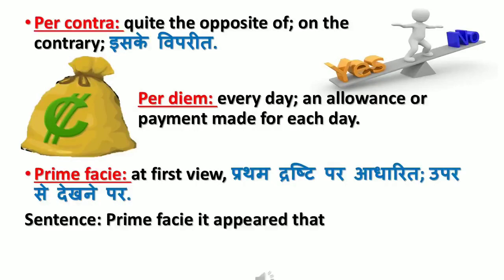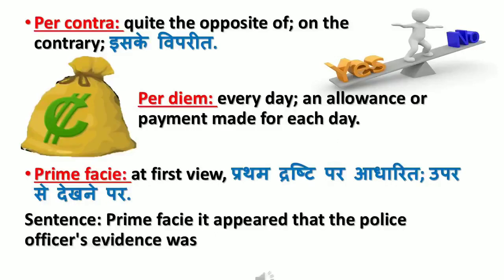It appears that the police officer's evidence was false.